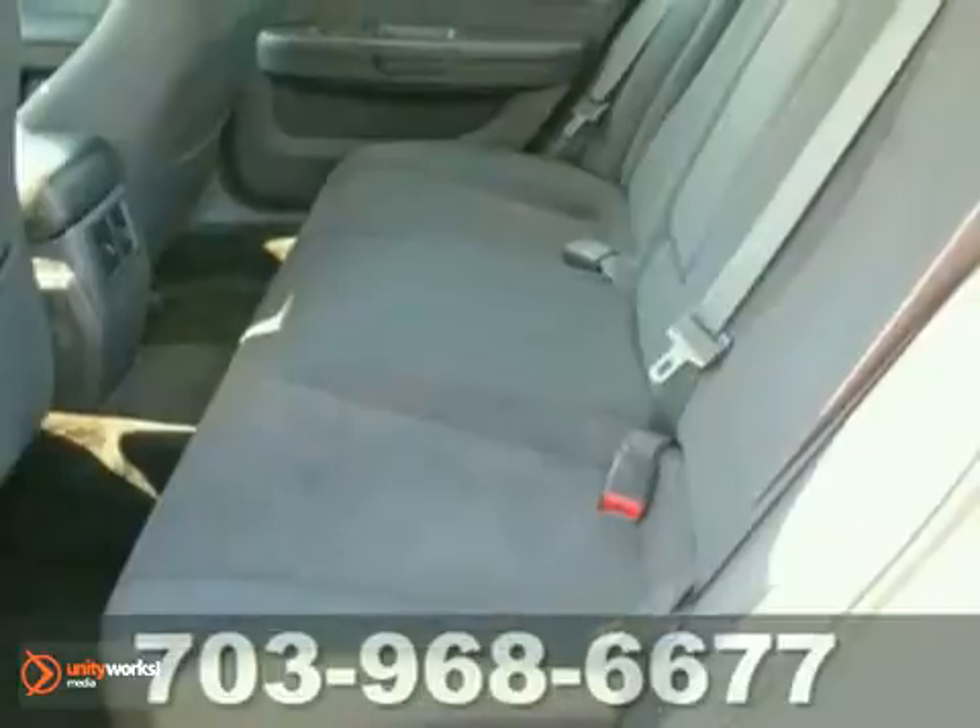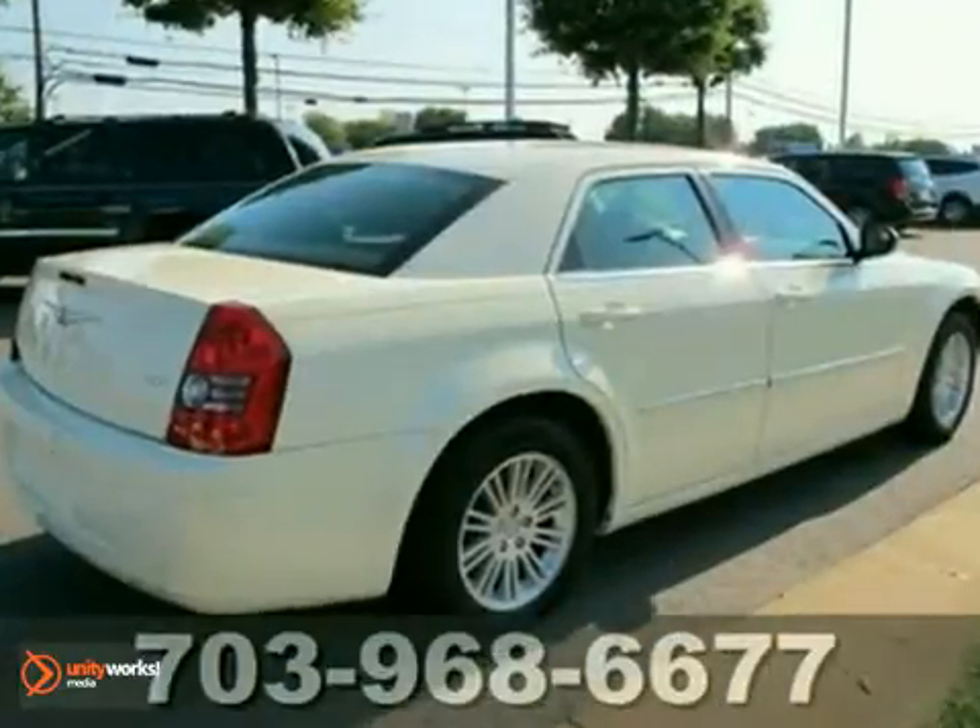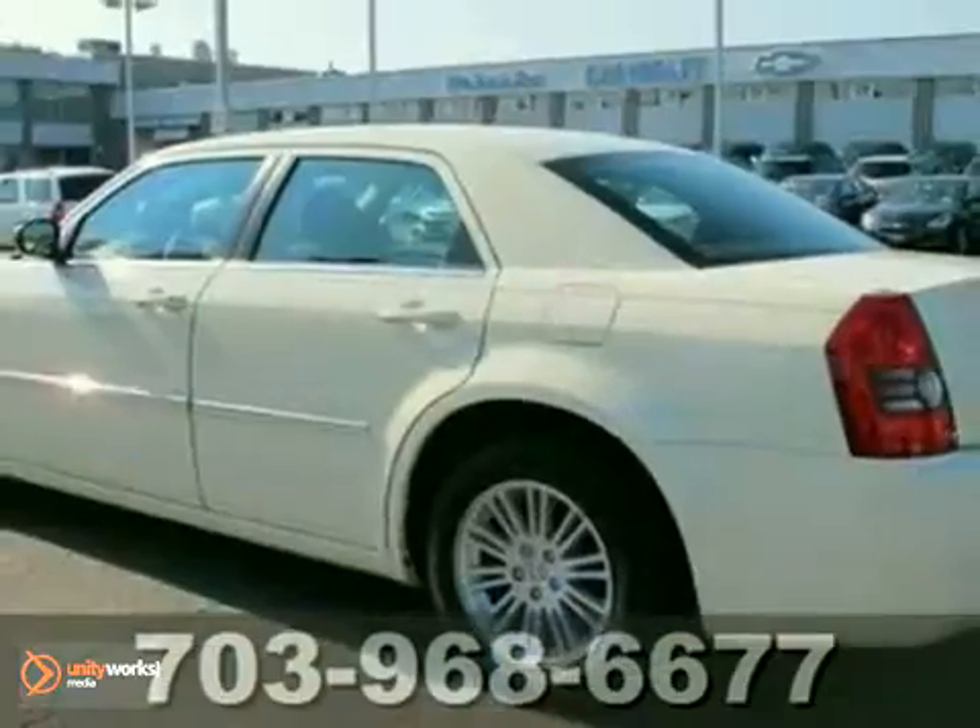If you're looking for a luxury sedan with bold styling and superb handling, this 300 is for you.